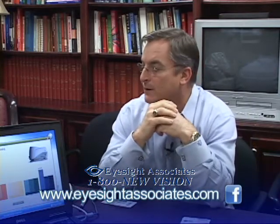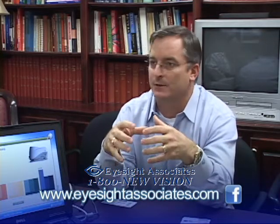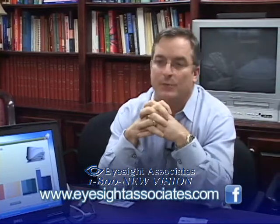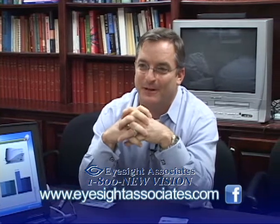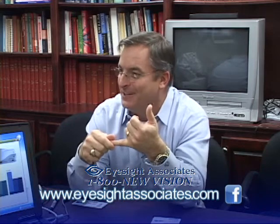That's why when I looked at the business opportunity, it struck me as huge because doctors and patients are every day being asked two questions: What can I do to improve my quality of life? How can I keep my eyesight?